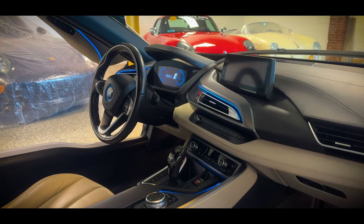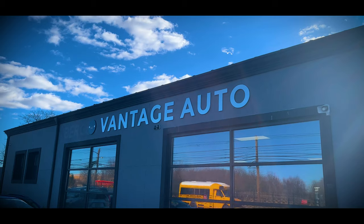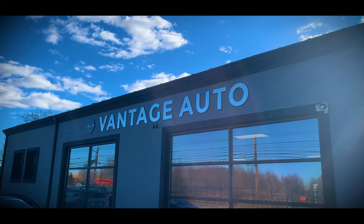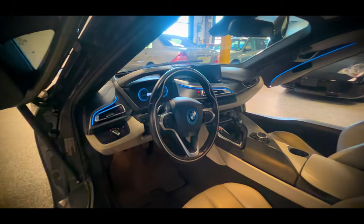Before this review begins, I want to give a big thank you and shout-out to Vantage Auto in Munaki, New Jersey, for allowing me to come out and review this BMW i8, which is currently for sale, so stay tuned till the end for more info on that.